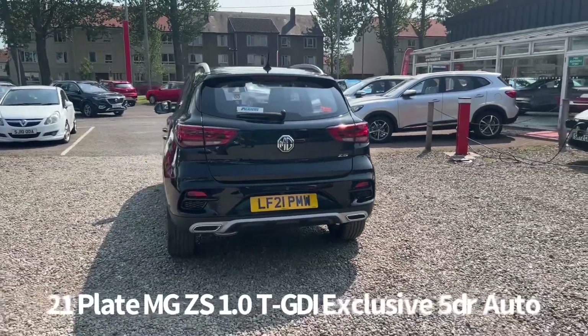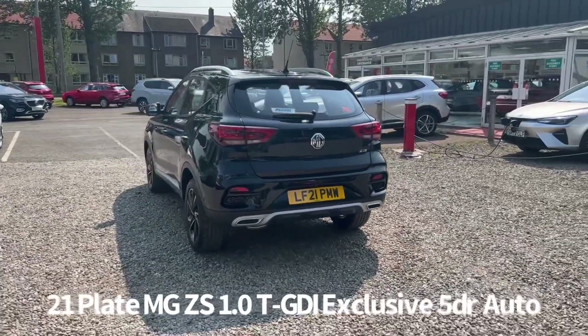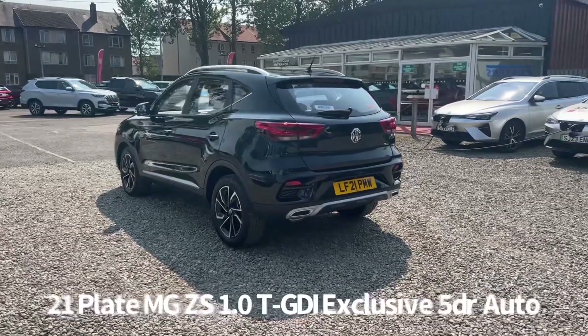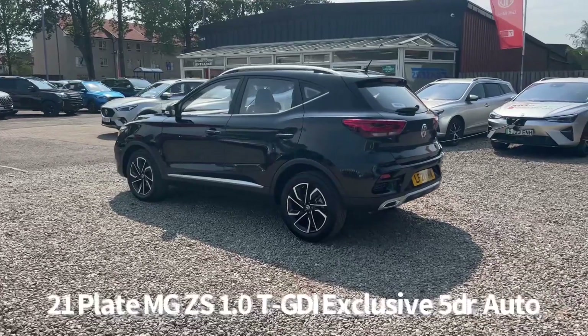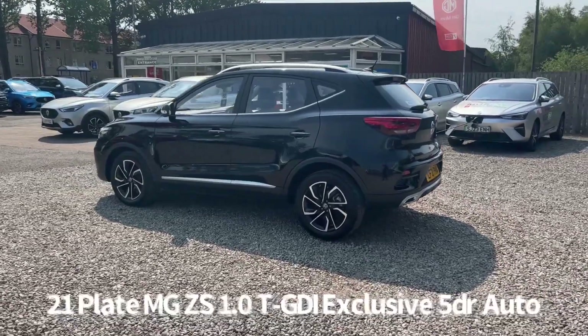It's a car that we have sourced directly from MG Motor UK and therefore it benefits from the balance of the MG 7 year, 80,000 miles warranty. It was last serviced at 3,932 miles on the 3rd of May 2023 by MG.